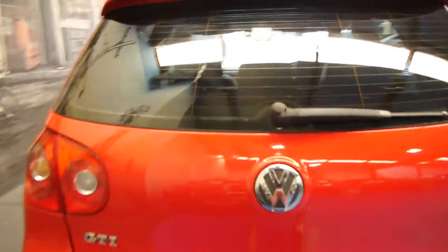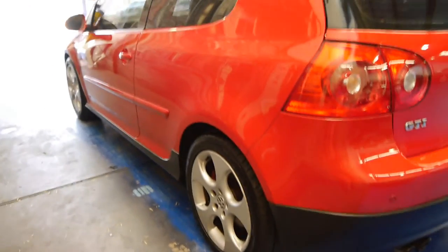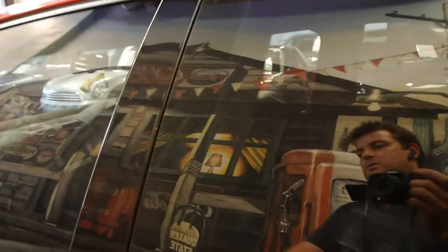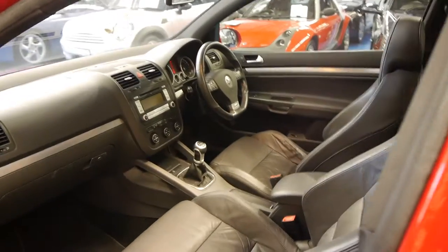These cars are just fantastic. They're bulletproof, they've got heaps of power, they're reliable, safe and fantastic. Incredible value for money really. Looking down the side, it looks to be a very, very straight car indeed. The tyres are excellent. It's got plenty of registration in New South Wales. This car has been fitted with tinted windows, which is possibly why the interior is in such good condition.